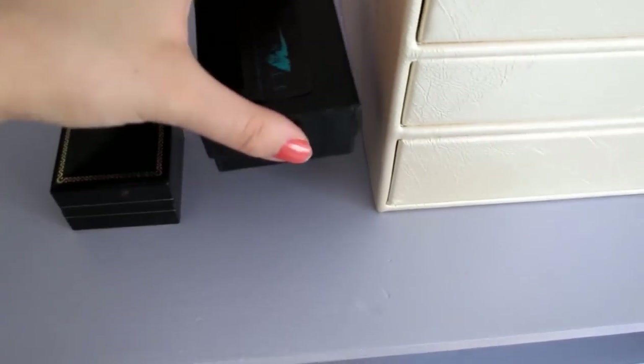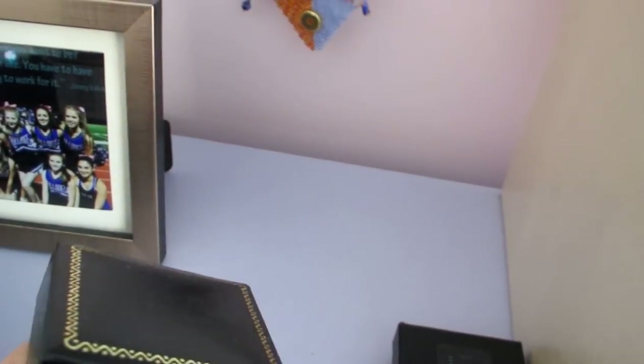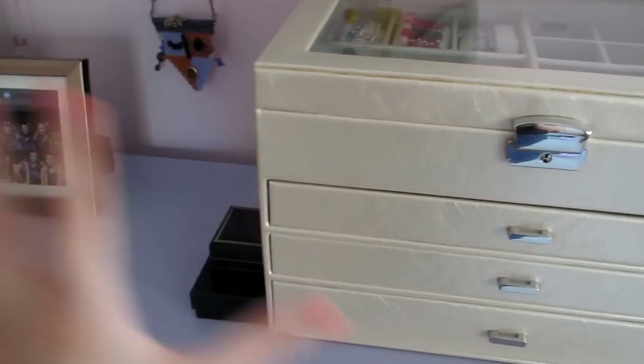Over here I have just some boxes. This is my favorite pair of dangly earrings — I think they're really pretty. I never really put them into my jewelry box, I guess I could. And in here are just my diamond earrings, and a really pretty pair of white gold earrings with a blue stone — I forget the name of the stone. It's hard to pick up with one hand, so hopefully you guys can see that.